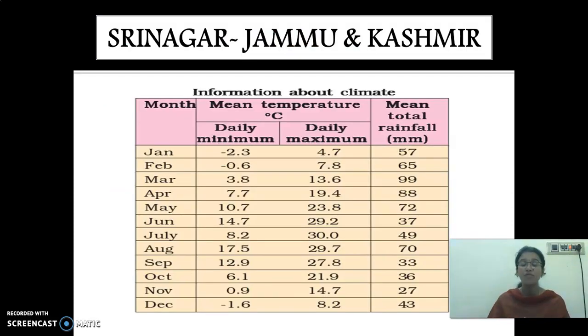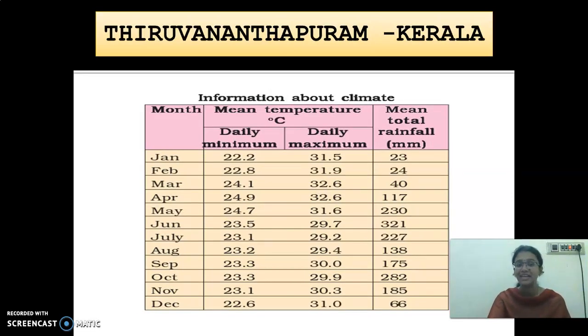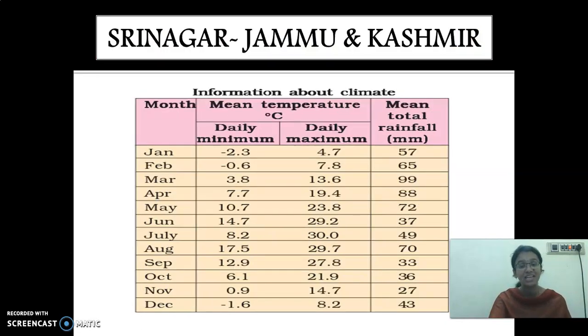They have given a report comparing Jammu and Kashmir with Thirunandipuram, which is in Kerala. Compared to these places, Jammu and Kashmir is cold. But Kerala receives more rainfall. Which place receives the highest rainfall in India? Cherrapunji in Meghalaya receives the maximum amount of rainfall.